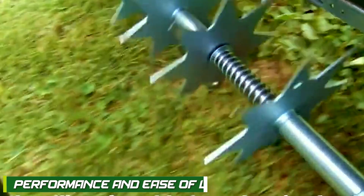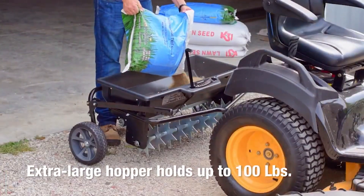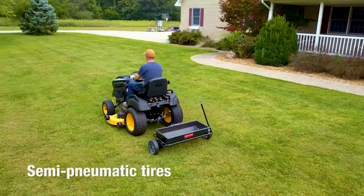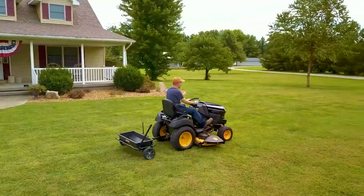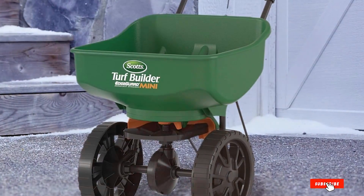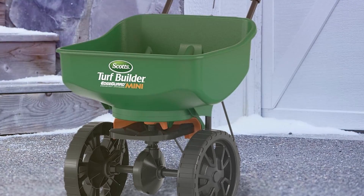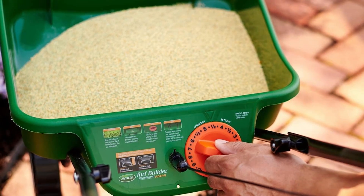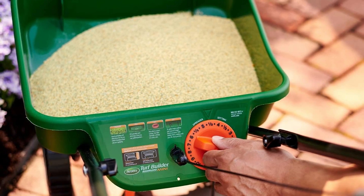Now let's talk about the performance and ease of use of these spreaders. AgriFab Spreaders are praised for their consistent and even spreading, helping users achieve uniform coverage across their lawns. The robust construction and sturdy tires contribute to smooth operation even on rough terrain. Scotts Spreaders are lauded for their user-friendly design, allowing for effortless maneuvering and comfortable operation. They are often equipped with ergonomic handles and easy-to-reach controls, making the spreading process hassle-free.